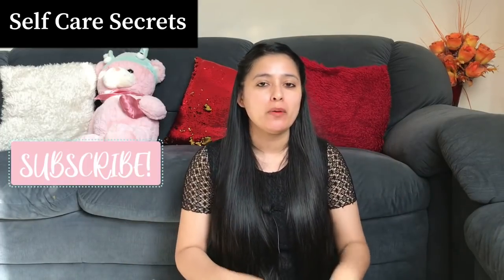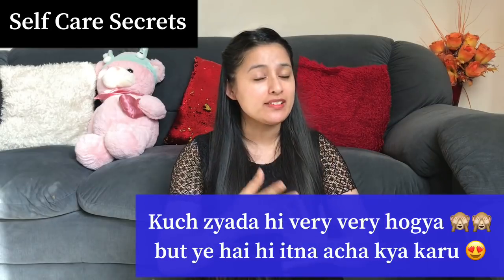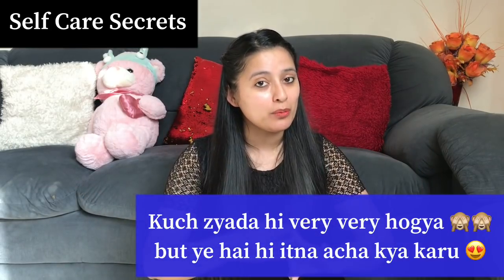We are going to discuss in today's video about a very nice hair mask which addresses all the problems you have with your hair — mainly hair fall and hair thinning. This mask is going to be very useful for you.